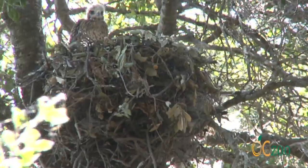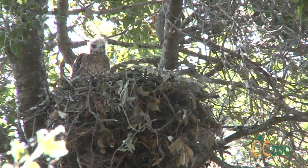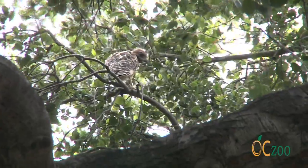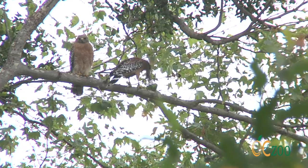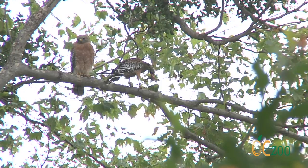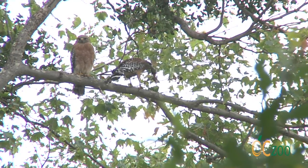A couple of weeks later, the chicks' downy feathers are replaced by juvenile plumage. The young do not develop the characteristic adult plumage until they reach autumn of their second year. Red-shouldered hawks eat a variety of prey items, including mainly small mammals, snakes, and amphibians, and occasionally birds, insects, and fish.